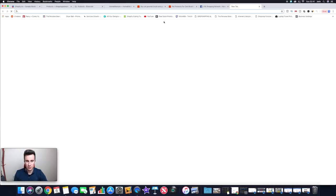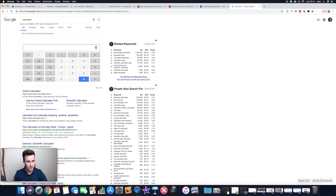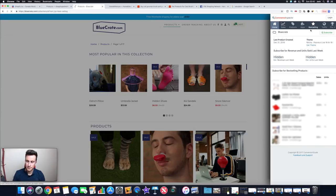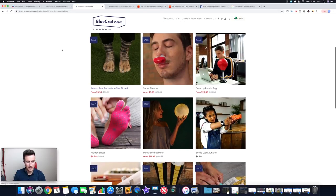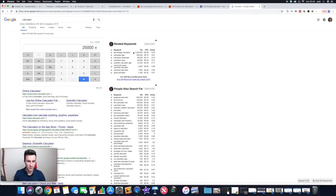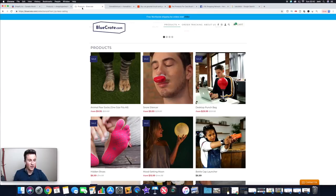Let's do some quick maths. At 500,000 views a month at a 5% conversion rate, that gives us their order count. With an average order value of around $20 — say somebody buys two items at $10 each — that works out to roughly half a million dollars a month. These are all generic AliExpress products like a snore silencer and animal paw socks. Many people would call them oversaturated, but obviously these guys are doing something right.